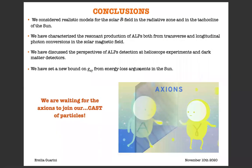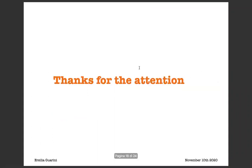In conclusion, we considered realistic models for the solar magnetic fields in the radiative zone and in the tachocline of the sun. We characterized the resonant production of ALPs, both from transverse and longitudinal photon conversions in the solar magnetic fields. We discussed the perspective of ALP detection at helioscope experiments and dark matter detectors. Finally, we set a new bound on G_Agamma from energy loss arguments in the sun. We are waiting for the axions to join our cast of particles. Thanks for the attention.